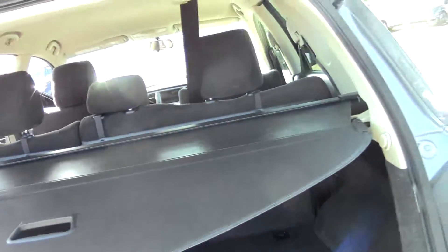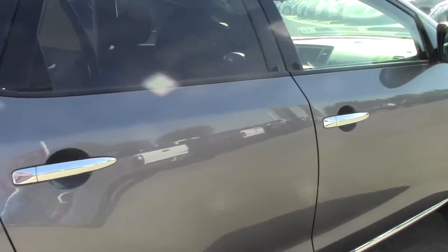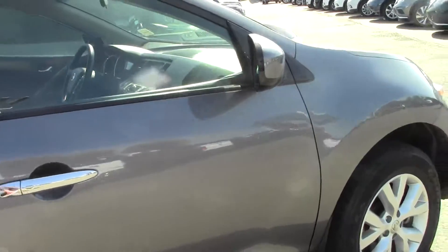Nobody's taken the cargo cover yet, which is really rare — usually they switch them vehicle to vehicle here. Down this side of the vehicle, as you can see, not scratched, not dented, not all banged up or anything.